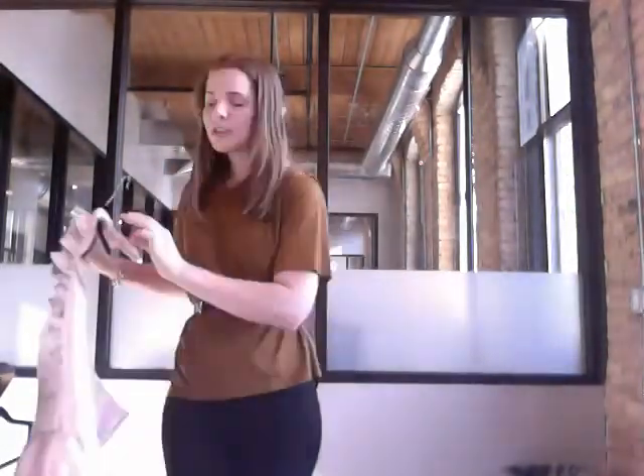All of the dresses are available in the cocktail length or long, and I hope this answers your question and helps you out a little bit. Please feel free to contact us if you need any more assistance.